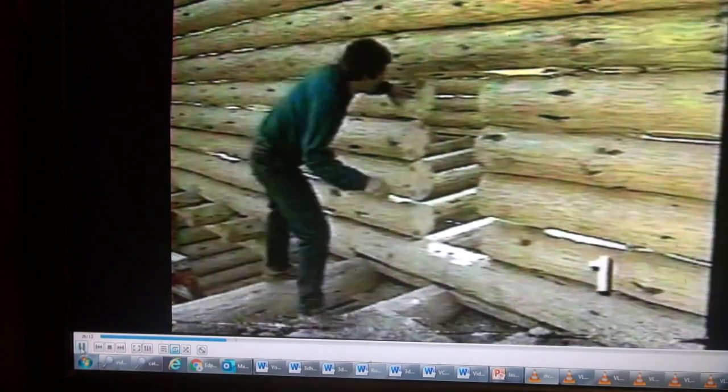This area right here will remain open — we'll have clerestory windows up on the roof. This area up here will become a loft, and this wall right here will separate this part of the house from the back, which will become three bedrooms. Up here they've cut out an access area into the bedrooms.